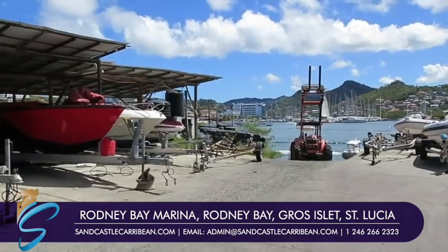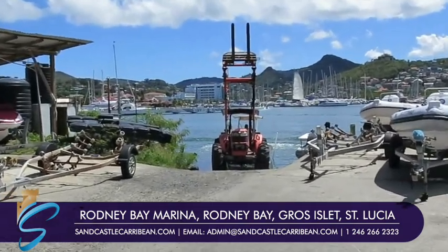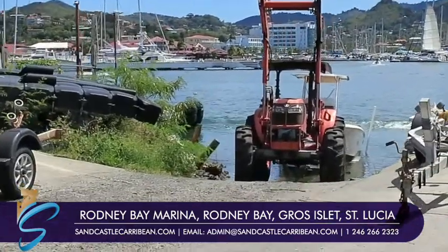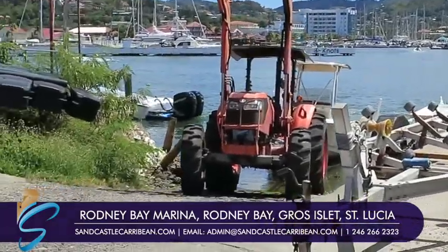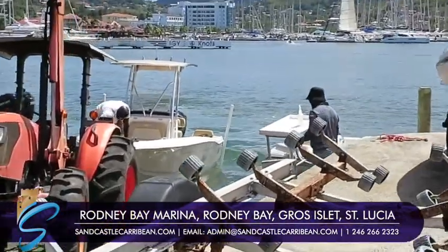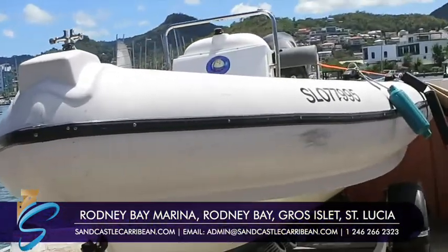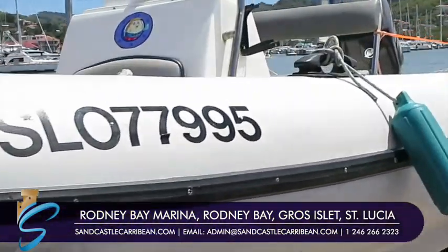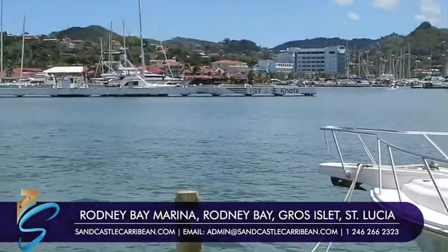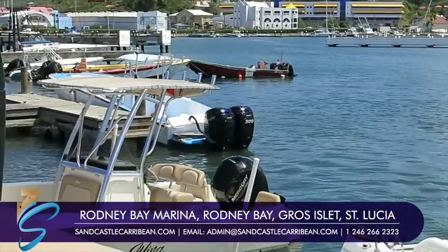Rodney Bay Marina is in front of me — I'm going to zoom in a bit just because I can. I tried to buy the marina for a development company many years ago, and then for my own development company — didn't quite work. We thought IGY, one of the best marina companies in the world, were going to sell it, but they said no. It's kind of one of their two jewels in the north of the Caribbean, so they're not selling it.